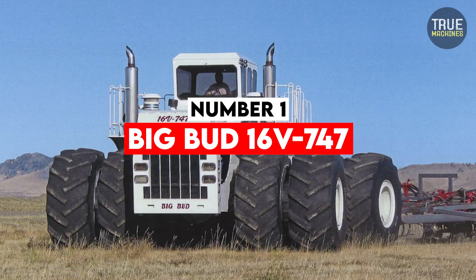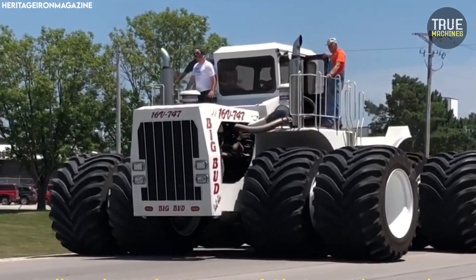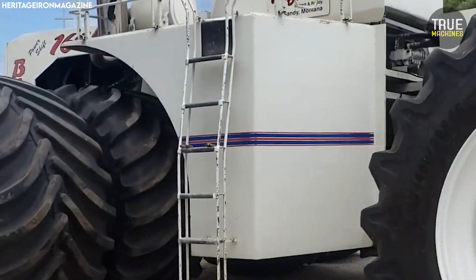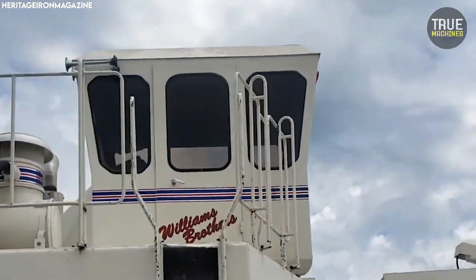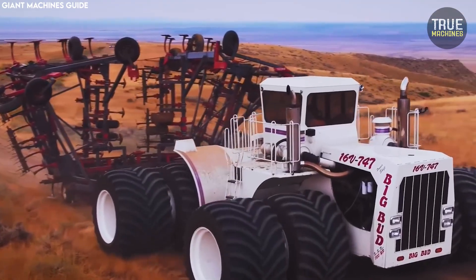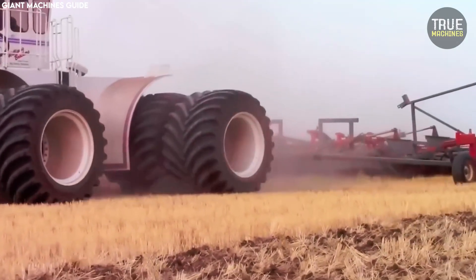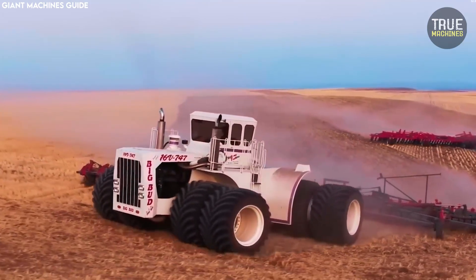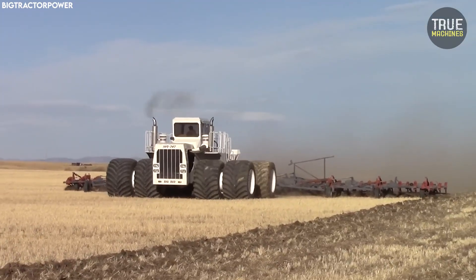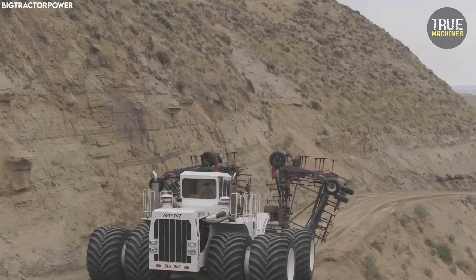Number 1: Big Bud 16V747. If there's one tractor that deserves the title of most over-engineered, it's the Big Bud 16V747. Built in 1977 by Northern Manufacturing Company of Montana, this tractor was custom designed for the Rossi brothers, who needed a machine capable of deep ripping over 3,000 acres of land. What they got was a behemoth that stood 14 feet tall, 27 feet long, and weighed a staggering 100,000 pounds when fully ballasted.